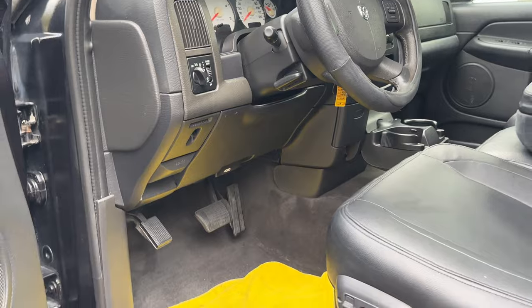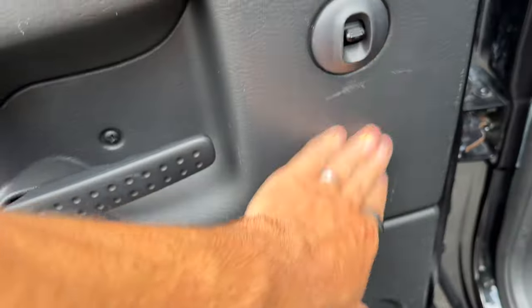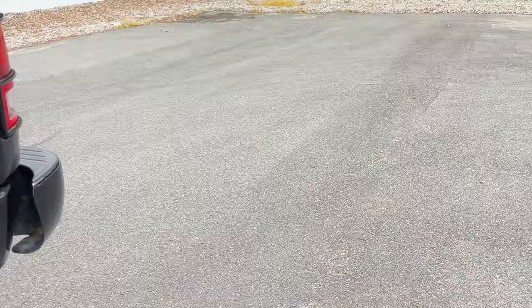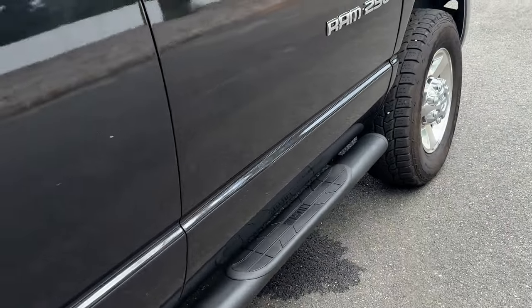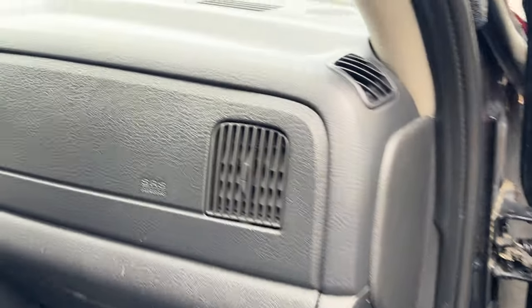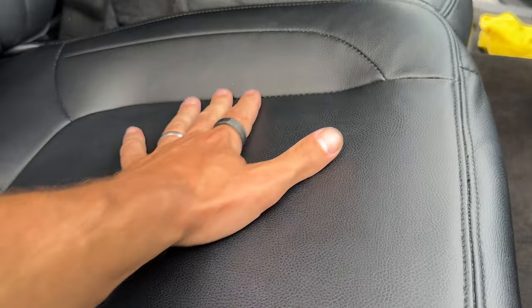It has a lot going for it. It has both keys and remote. There's a little wear on this door panel, but not much. The back seats — for 245,000 miles, this thing is clean, clean. And most importantly, this thing drives 100%. Clean carpets overall, and the floor mats are new.